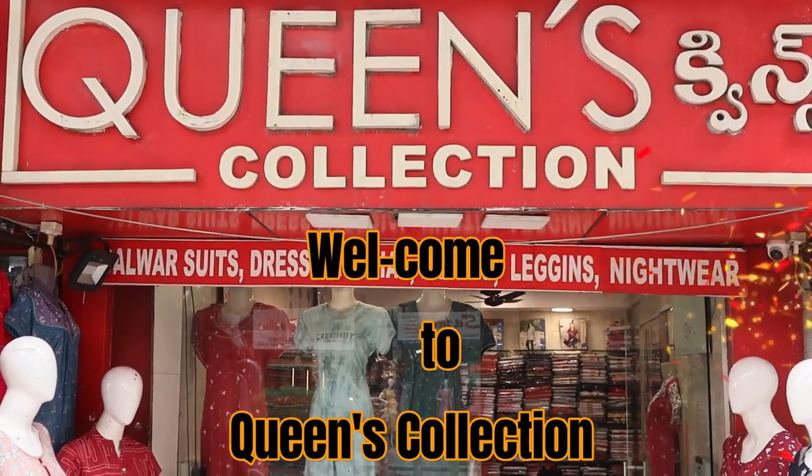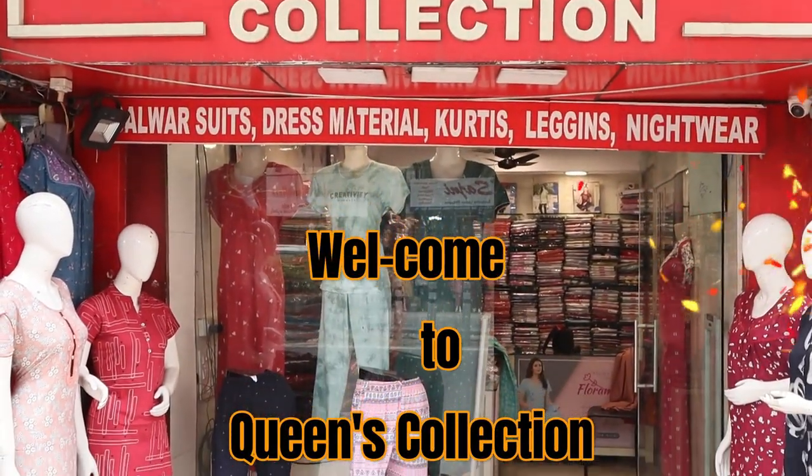Hi friends, welcome to Queen's collection. Today I have a lot of fancy items. There are many collections.